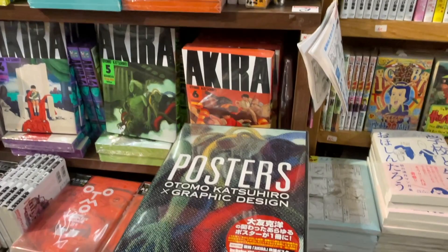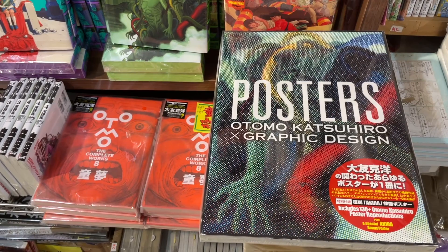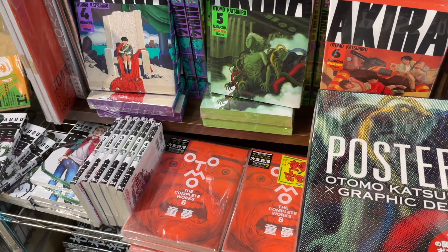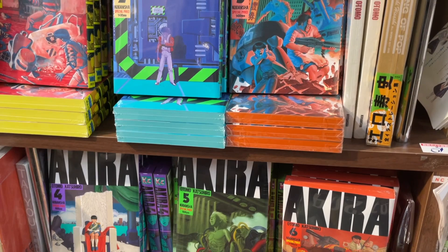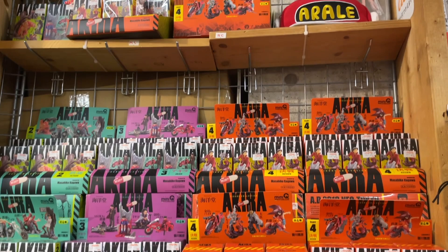That poster — Otomo Katsuhiro x Graphic Design, 131 posters — is what I picked up while I was here. I'll show you that at the end of the video. They have Domu, but no more copies of Akira Storyboards 1, which makes me think it's ultra popular and I might have to buy 2 and 3. This is the KC series of Akira — I have all of those. And there's a tribute to Otomo down there.